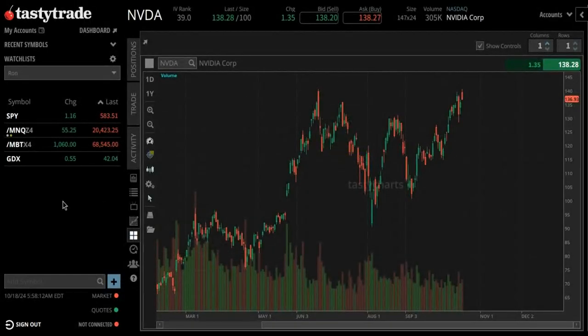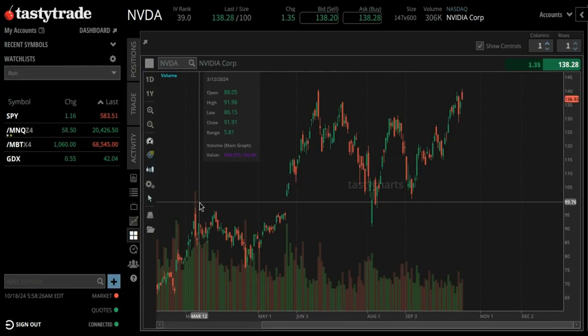Hey, good morning traders. Looking at NVDA on the daily chart going back a year — it's currently trading around $138. As you can see, it's been on a tear going up.